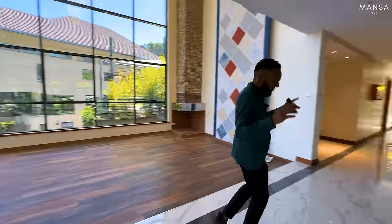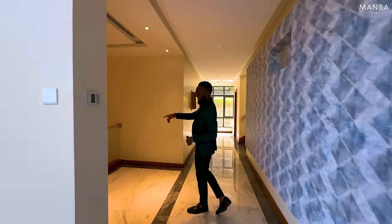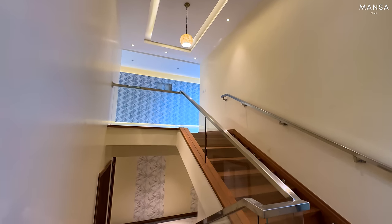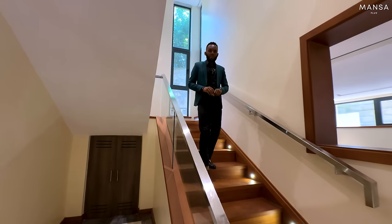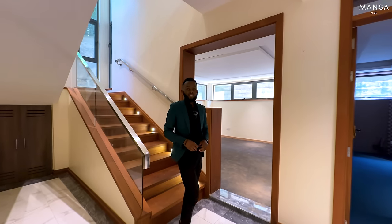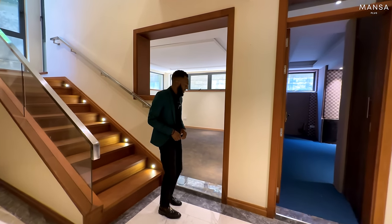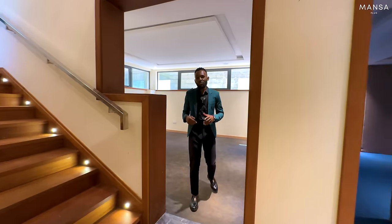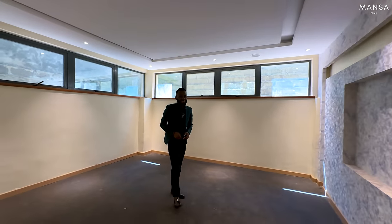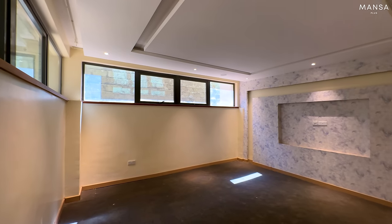With that we are done with the ground floor. Let's take the stairs and check the basement. What is your impression of this house? I think it's quite a unique house to find in this kind of area - I wasn't expecting to see this, to be honest. I'm very impressed - value for money, comparing to other houses around the same price range.